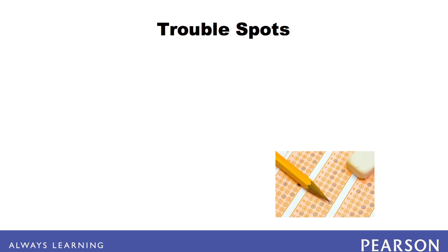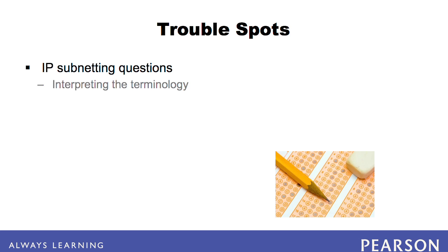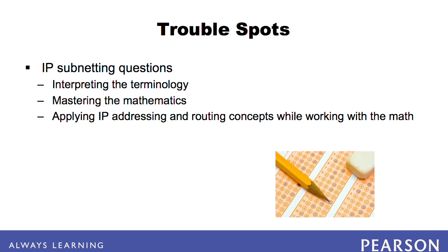Many examinees find the following topics to be more difficult portions of the exam. IP subnetting questions can be especially challenging. You must be skilled at interpreting the terminology surrounding subnetting, mastering the mathematics needed, both remembering which processes to use and knowing how to use them, and applying the IP addressing and routing concepts while working with the mathematics.